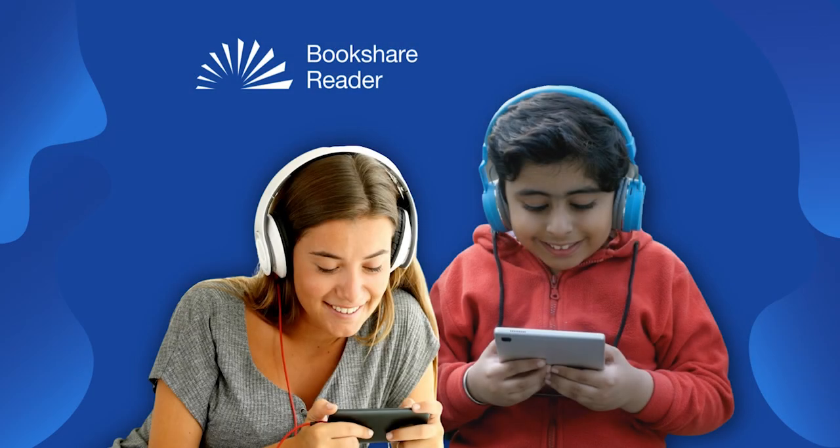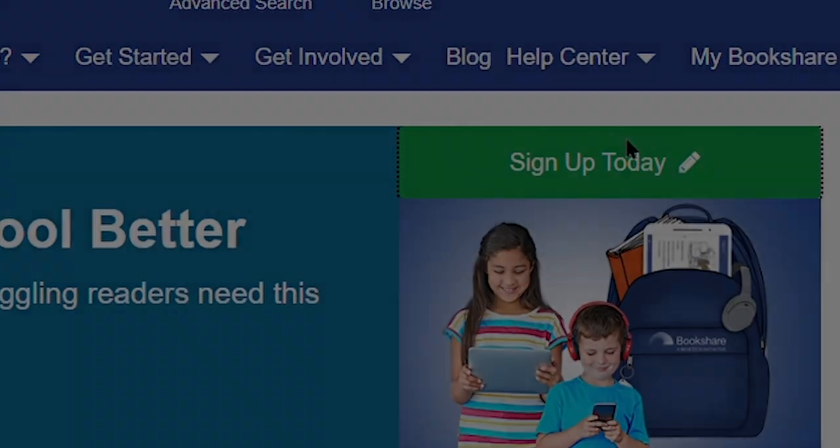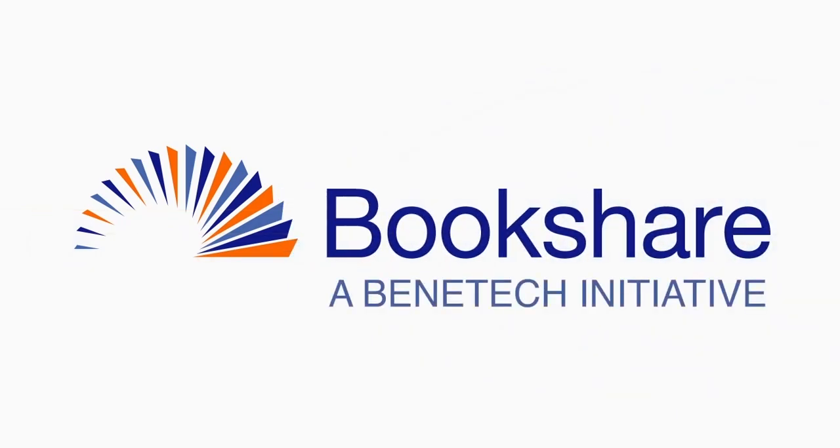Thank you for choosing Bookshare. To learn more, please visit our Training and Learning Center. Bookshare Reader.